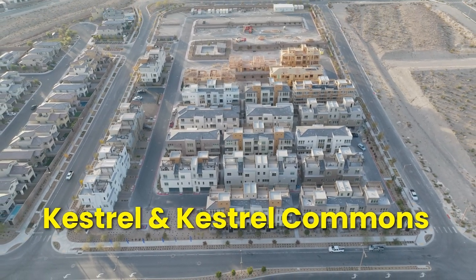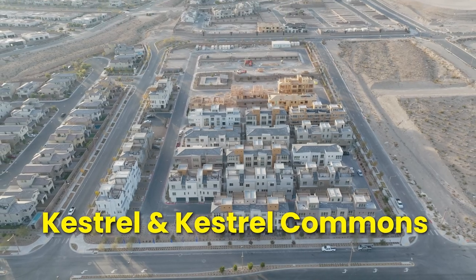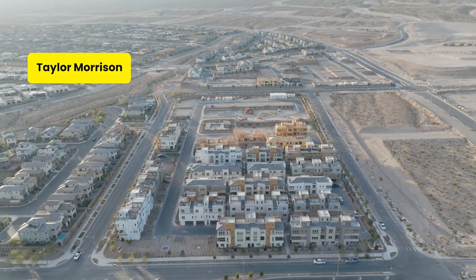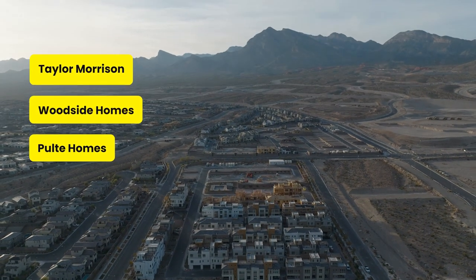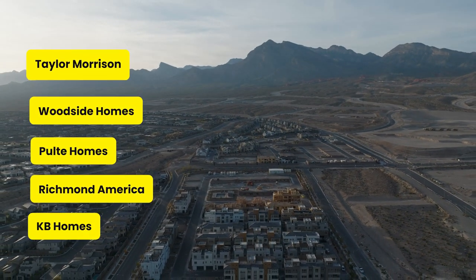In Kestrel and Kestrel Commons, off of Lake Mead Boulevard, the builders you can find are Taylor Morrison, Woodside Homes, Pulte Homes, Richmond America, and KB Homes.